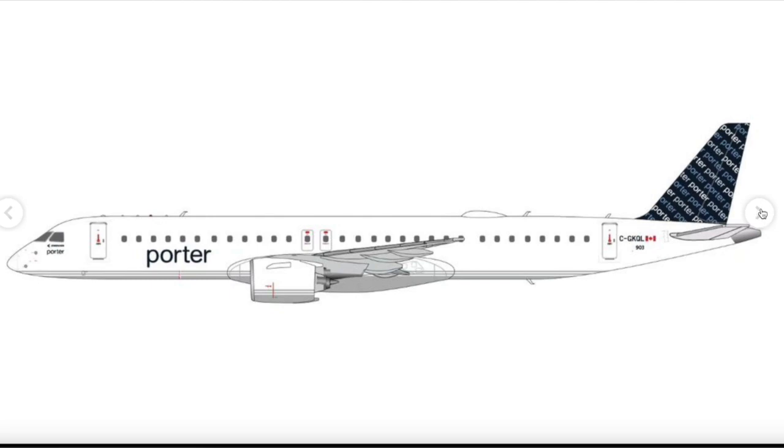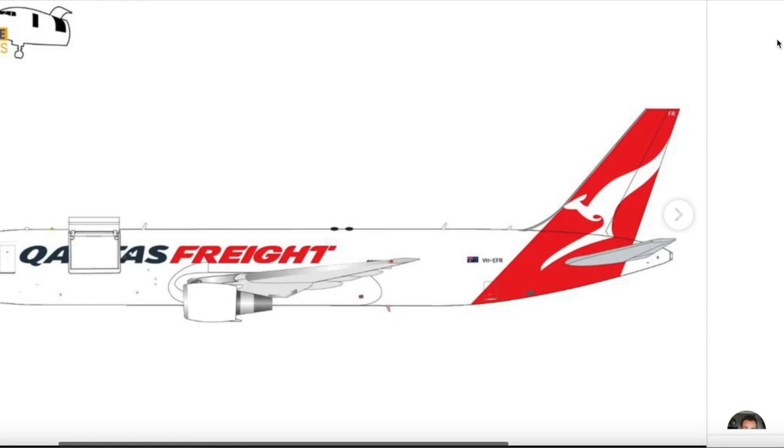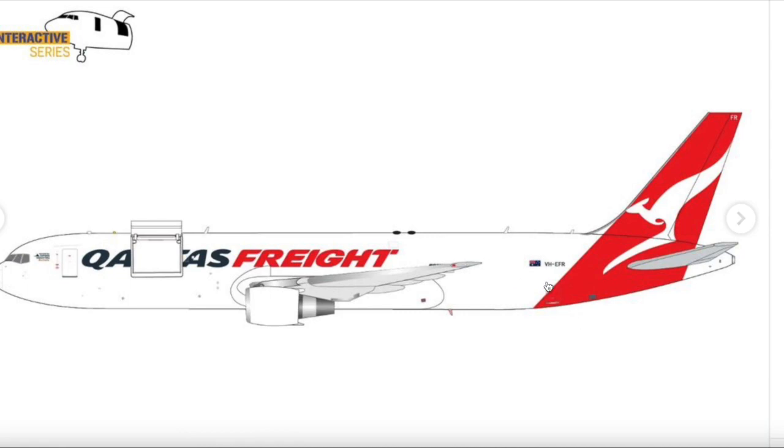Moving on, we have a Qantas 767-300ER in the interactive series — very cool. You can see the opening doors and the contraption where the door opens upward, which is a nice feature. This is the 1/200 counterpart and the aircraft is registered VH-EFR. A nice addition for Qantas collectors.